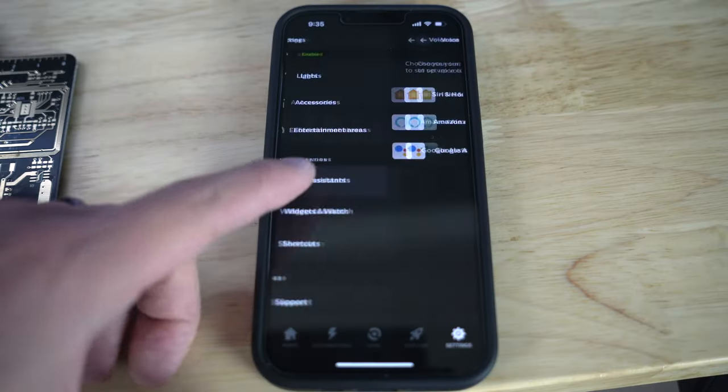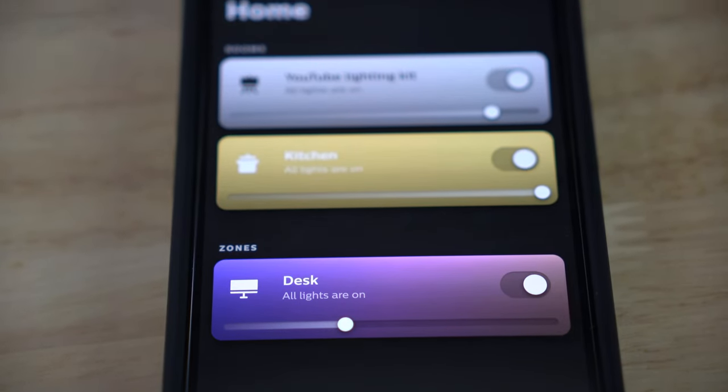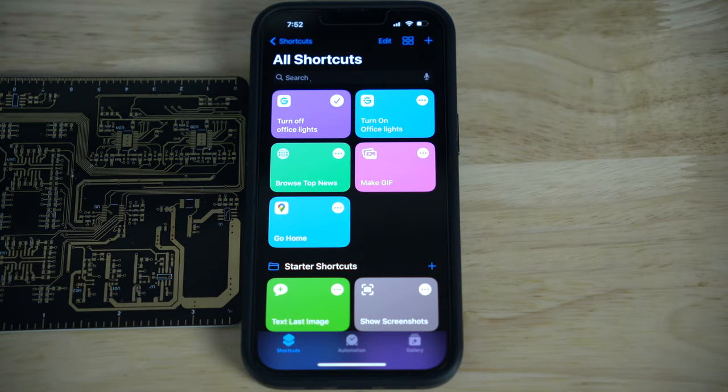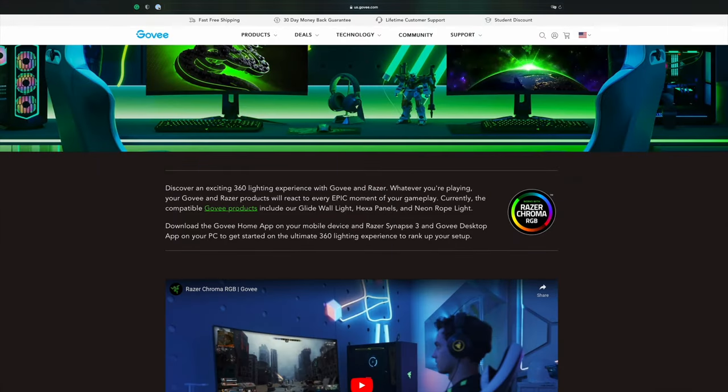Both Gobi and Philips Hue can pair with most smart home systems like Amazon Alexa and Google Assistant. Philips Hue is also compatible with Apple HomeKit, which is a huge plus for Apple users. I hope Gobi will release their HomeKit integration soon, but as of now you can still control it through widgets or shortcuts to achieve the same tasks. What Gobi does have an edge on is its new partnership with Razer Chroma to sync with your gaming rigs and other Razer peripherals, which can bring your gaming lighting experience to another level. Because both candidates have something unique to offer, I would call it even on this one.